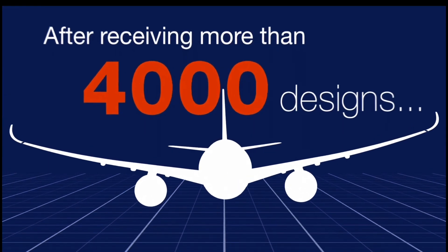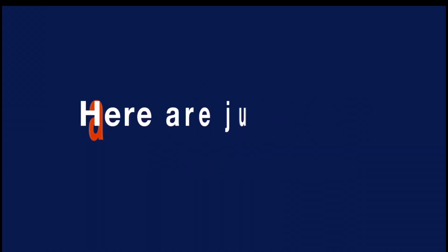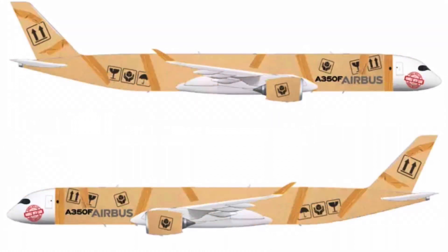In the end, after over 4,000 designs being submitted, me and my brother — who entered as a team — along with John from Ireland were lucky enough to both win the design competition. Airbus had decided to make the competition a tie between us and John, as our designs were quite similar and they wanted to combine the two together.